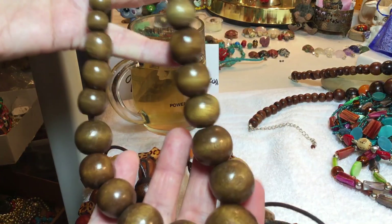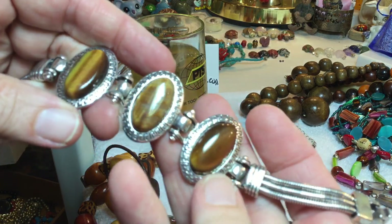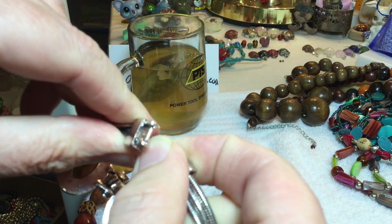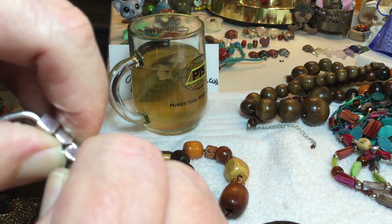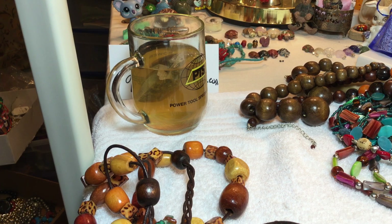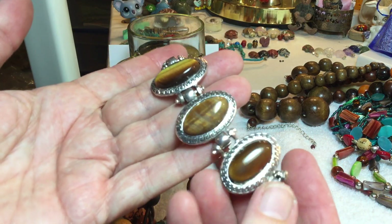Stretchy graduated wooden beads, $3. Tiger eye — gorgeous. This clasp is kind of hard to close. I'm going to see if it will close — let me put some cloth on here and see if I can get it to close. It may have to be worked with — popped open and closed because it's stiff. There it goes! Needs to be worked with; I don't think it's been worn. $7.